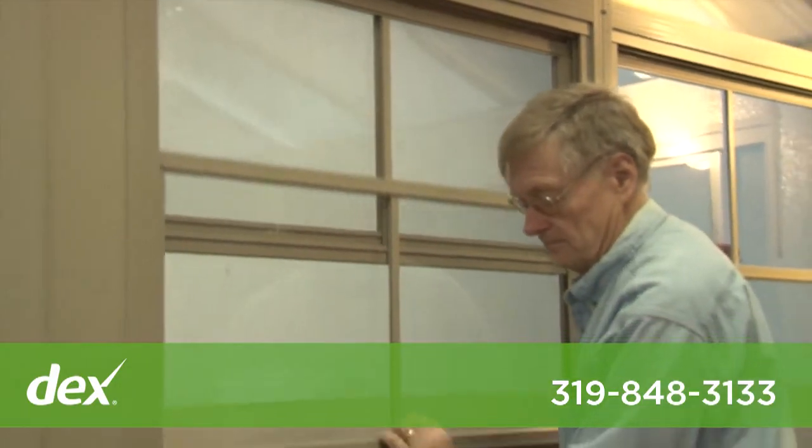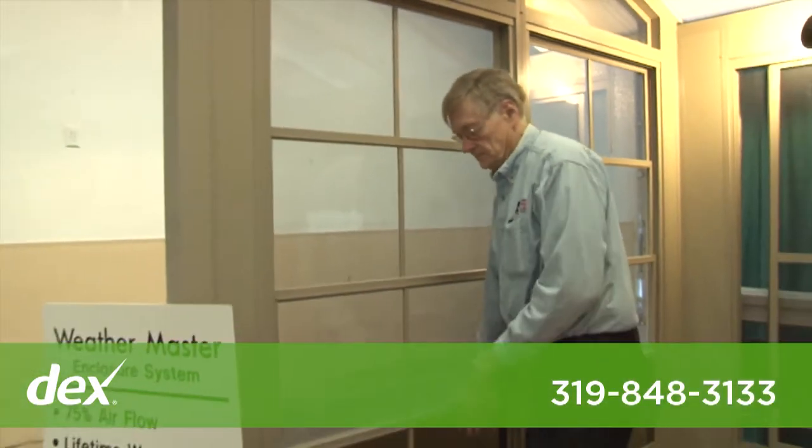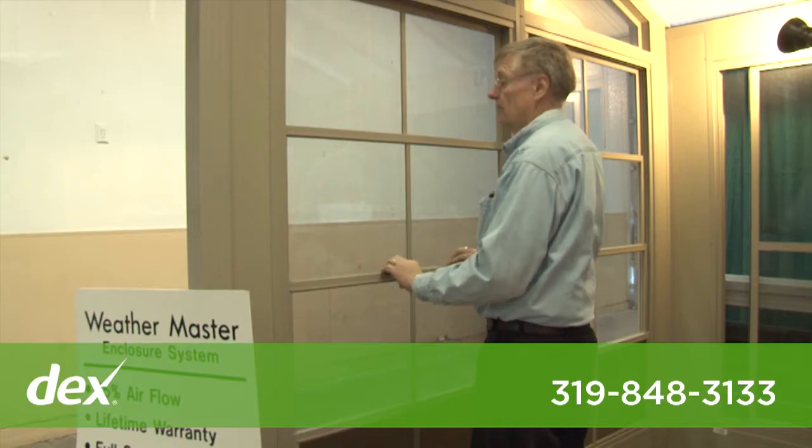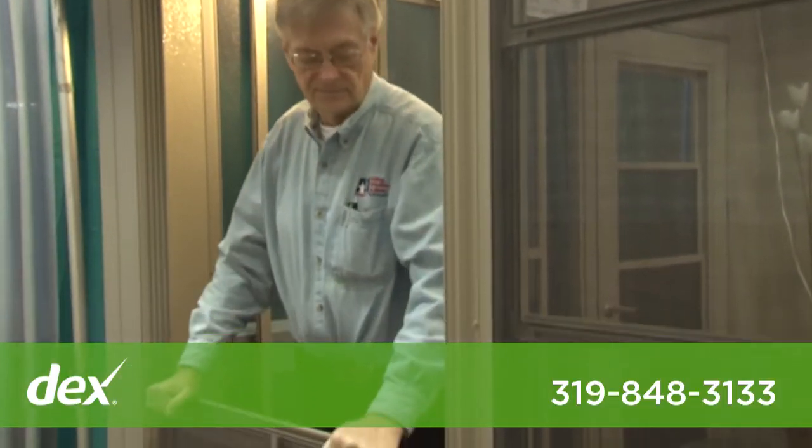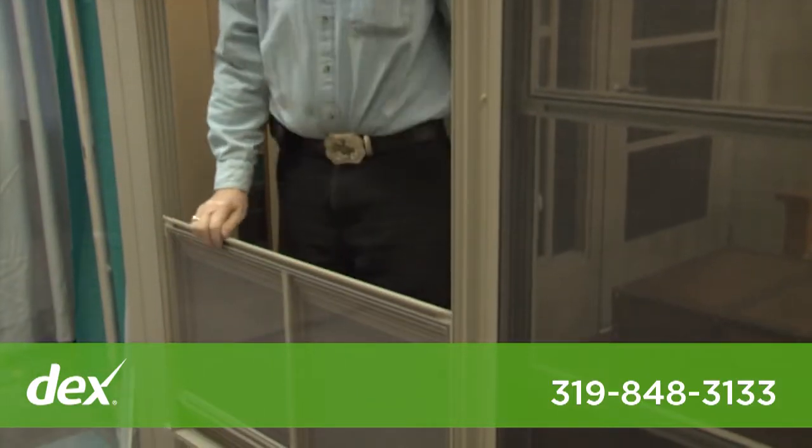We sell and install several styles of three or all season rooms. The Weather Master is a vertical four-track window system especially designed for porches, screen enclosures, or even gazebos, and allows 75% air flow.